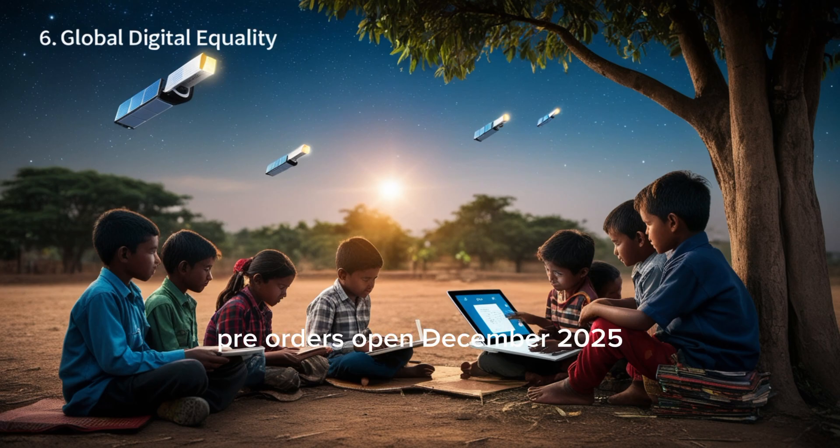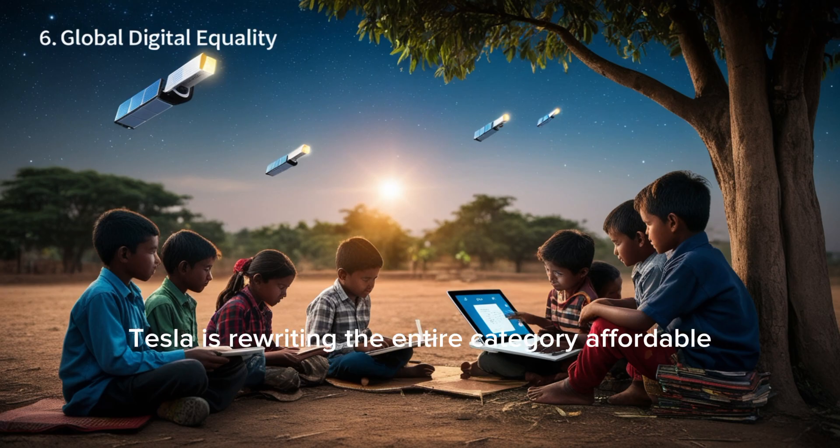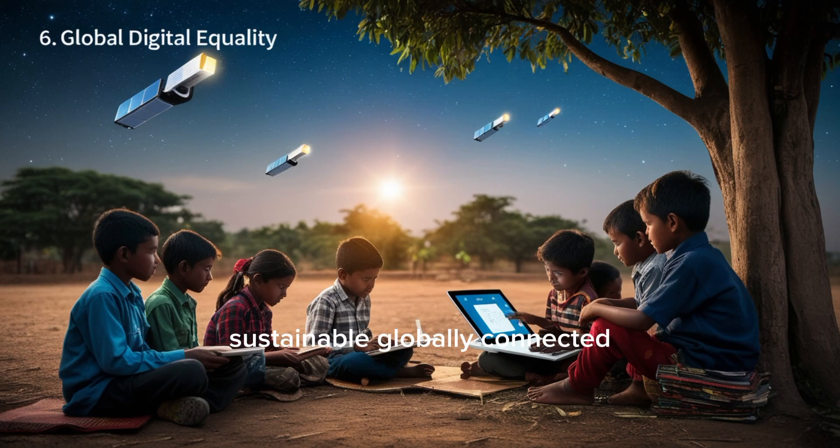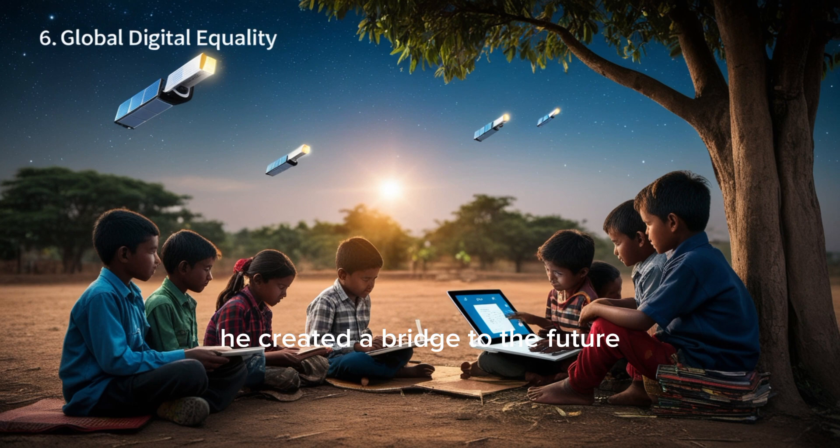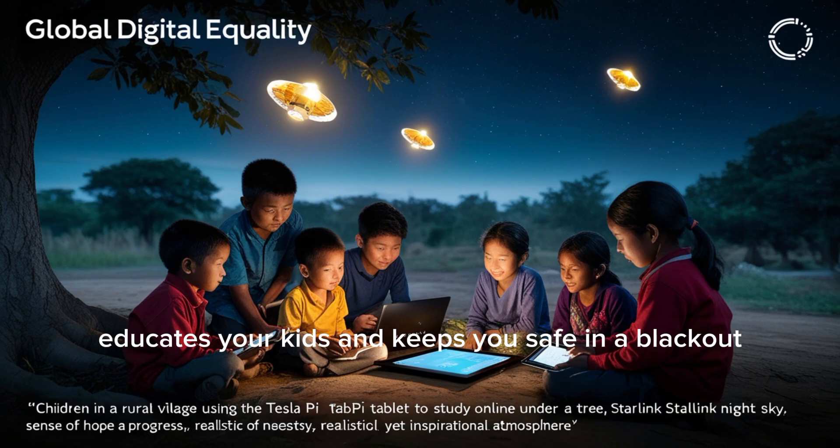Pre-orders open December 2025 and already have over 2 million reservations. Apple and Samsung are chasing cameras — Tesla is rewriting the entire category: affordable, sustainable, globally connected. Elon Musk didn't just create a tablet. He created a bridge to the future — a tool that controls your Tesla, powers your home, educates your kids, and keeps you safe in a blackout.